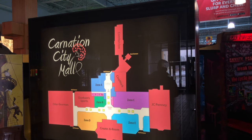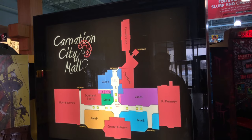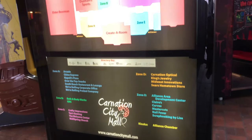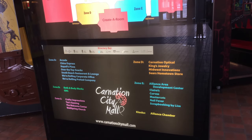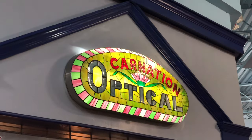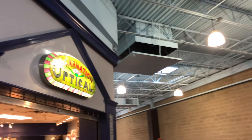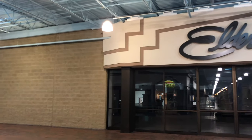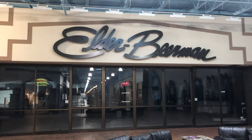I just love how they kept the retro aesthetics of this mall directory sign here with all the bright colors — it's actually really great. I don't think I've ever seen a store, especially in a mall, that has a stained glass sign like that; that was really unique. And here we're taking a look at the Elder Beermen. This closed in 2018, along with all the other Elder Beermens, due to bankruptcy.